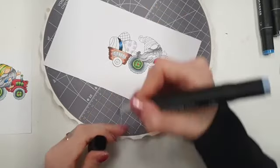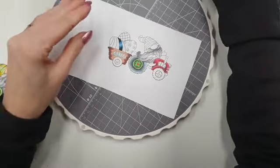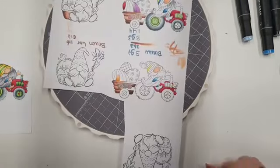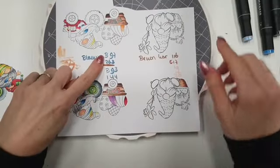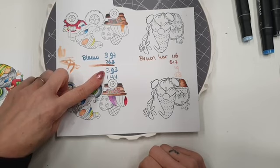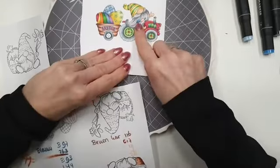Dan kan je hem zo helemaal ronddraaien en hem verder inkleuren. Dan kan je hem zo naar elkaar toe kleuren en dan moet je hem even laten drogen. Je zou deze ook kunnen combineren eventueel met de jeans kleuren. Hier had ik de B97 van Copic gebruikt, dan de 263 van de kraflat makers, dan weer de B93 van Copic en de 144. Zo kan je ook een hele mooie combi maken voor deze blauwe.